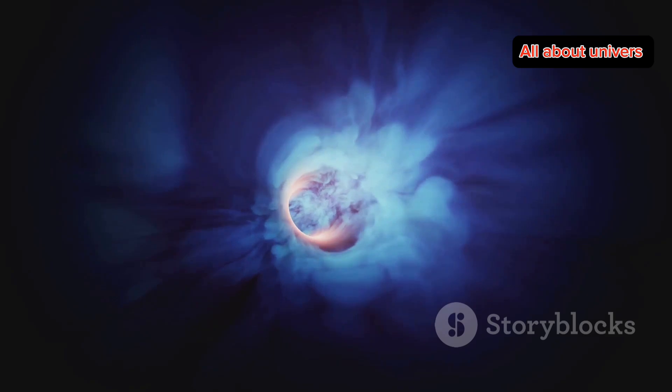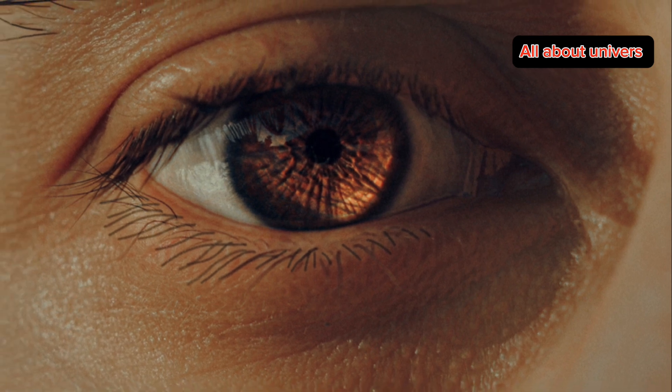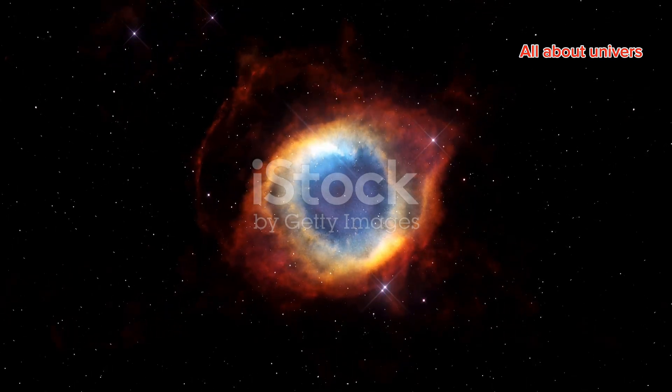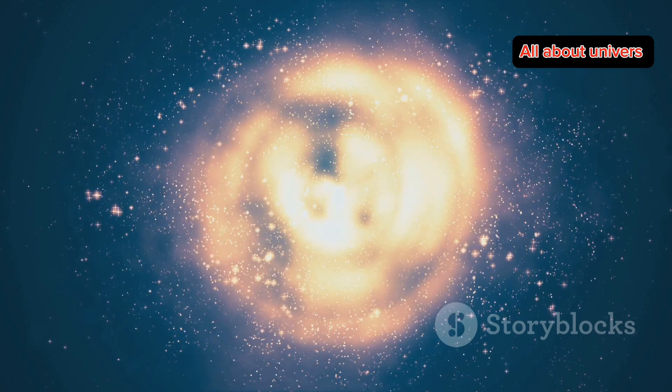Spooky, right? So why is it called the Eye of God? Well, if you look at high-resolution images, you'll notice it has this eerie resemblance to a giant eye staring back at you. But don't worry, it's not actually watching you. This eye is made up of gases and dust that were ejected from the star as it reached the end of its life cycle.